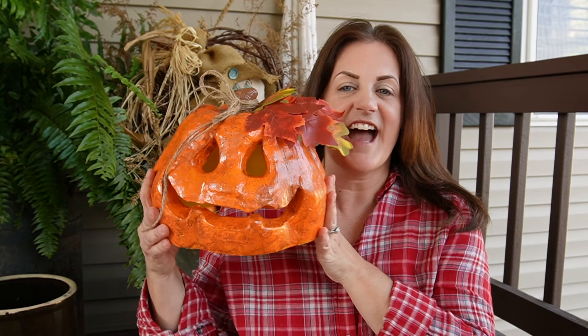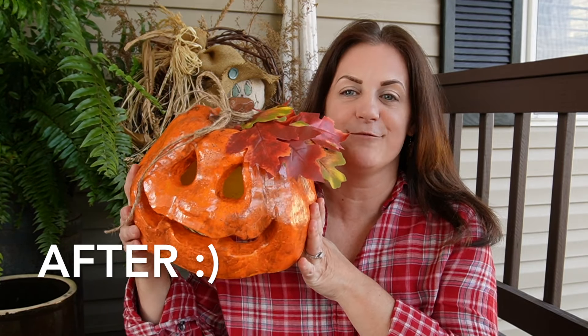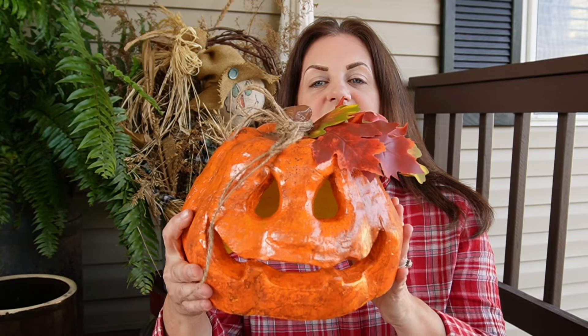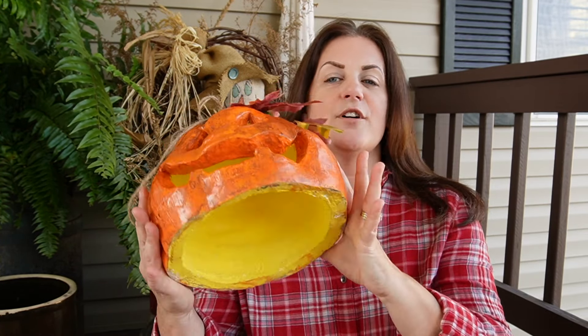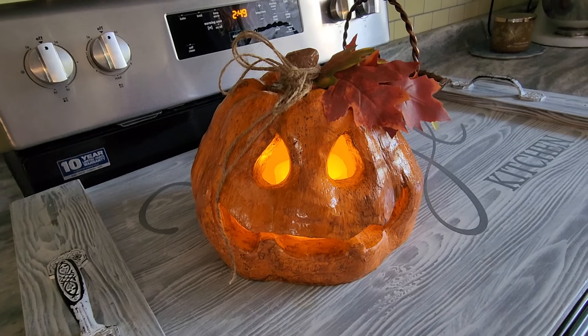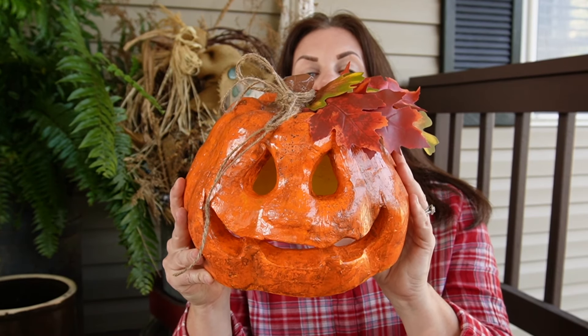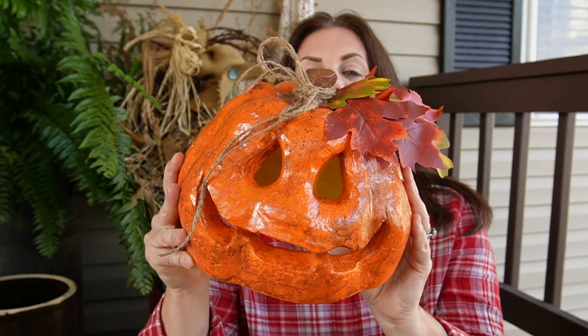I also picked up this guy — but you saw the before of him. Here is the after. I have done a redo on him: I've painted him orange, distressed him, added some leaves and some twine to the top, and I'm also going to put a candle — he's kind of open on the bottom, so I'll sit him down over a candle. Isn't he just the cutest? He looks so different compared to how I purchased him. He will be getting set up in my booth shortly.